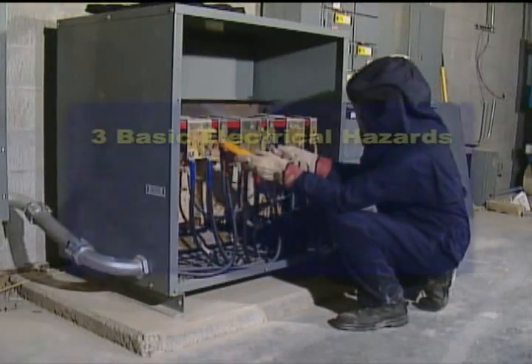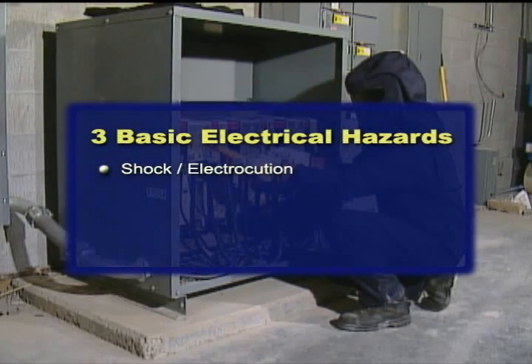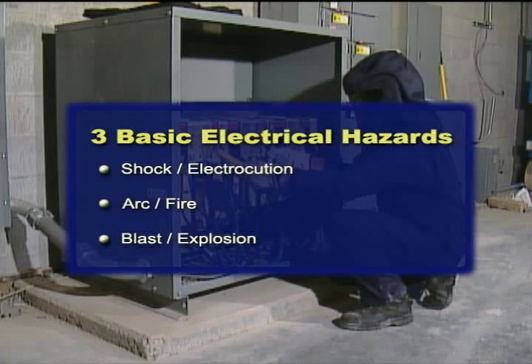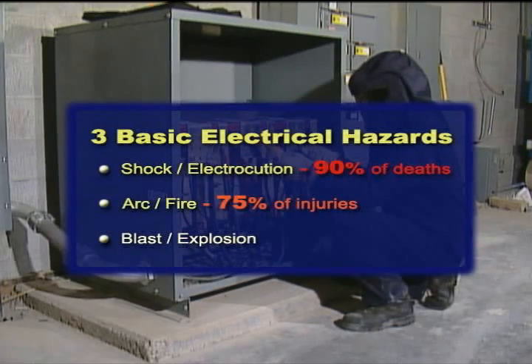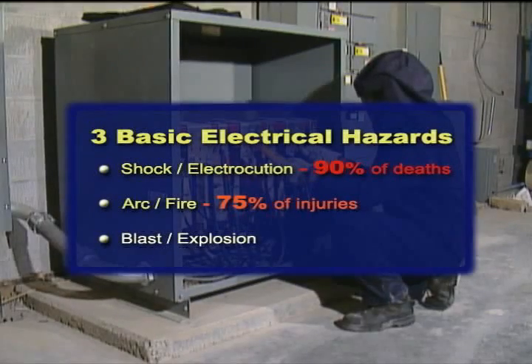What are the three basic hazards of electricity? Probably the first to come to mind is shock or electrocution. Then there is the arc or fire. And finally, a blast or explosion. Which one of these hazards do you think causes the most deaths in industry? Ninety percent of deaths are by electrocution. Which one of these do you think creates the most injury in industry? Over 75 percent of all injuries are from the arc flash and burning clothing.